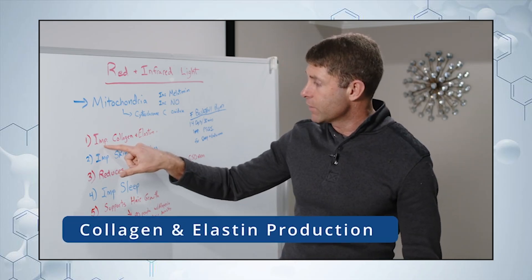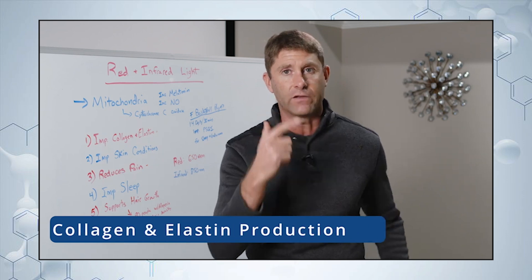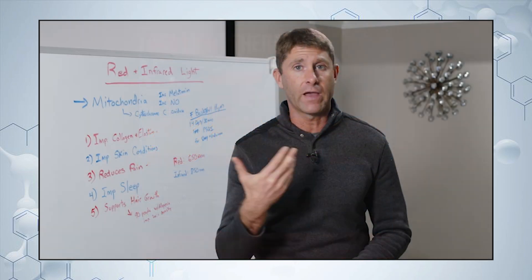Red light is really good for improving collagen and elastin production in your skin. It stimulates the fibroblasts, which are the cells in the skin that produce collagen. Collagen is your key structural protein, and elastin is what gives you flexibility and give to your skin.